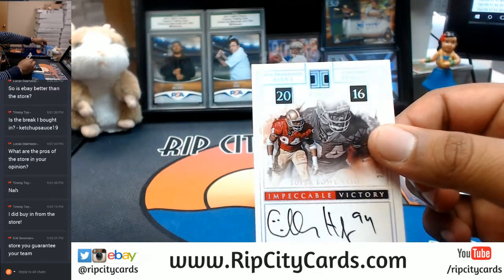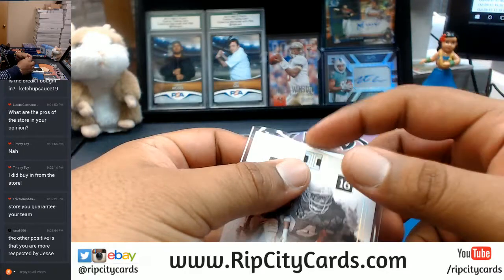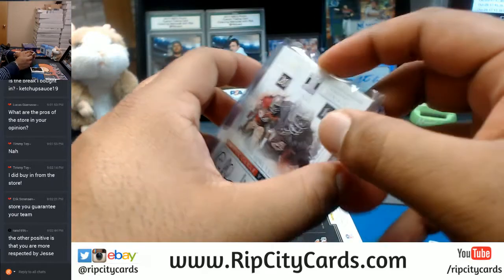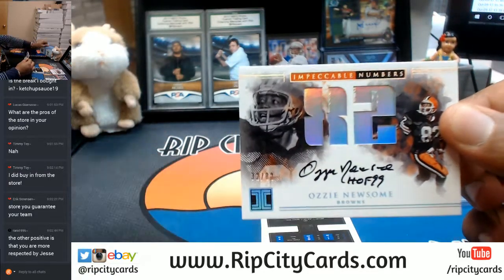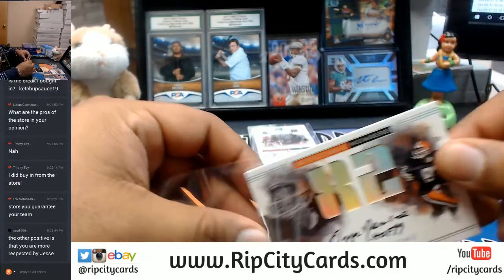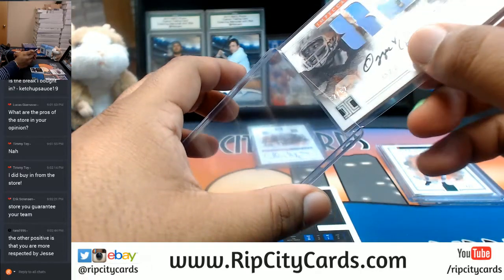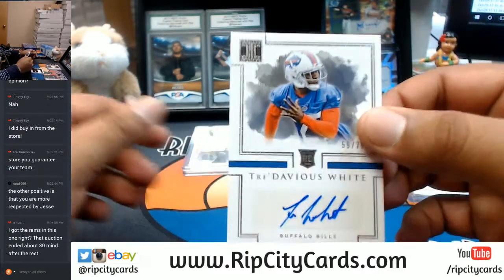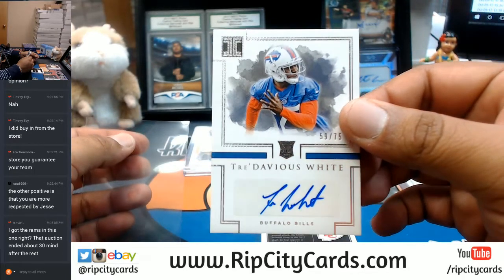Charles Haley, numbered to 25, for the Niners — that is a dope card. For the Browns, Ozzy Newsome numbered to 82 — kind of weird for the Browns but that's a cool looking card. The Rams were up for bid like 30 minutes after other teams, not sure why, but they got done. Tradavious White to 75 for the Bills.